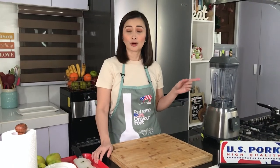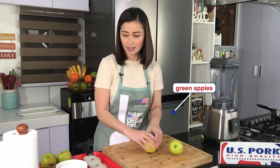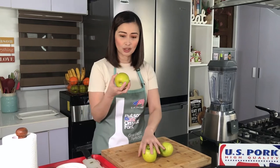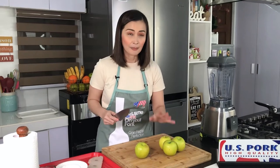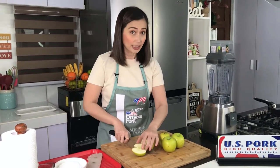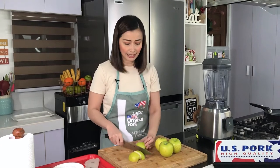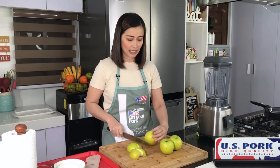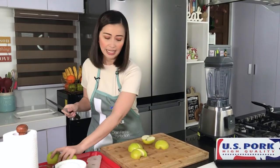So while we're waiting for the US pork to roast, gagawin ko na yung ating applesauce. First, we have here our green apples. I use green apples when it comes to cooking kasi ito mas firm siya as compared to the red apples. Mas maganda siyang ginagamit pag nagluto kasi kung yung red apples, medyo mas mabilis siyang ma-disintegrate. And I like the flavor of the green apple as well kasi medyo tarty siya compared to the red one. I think I'm just gonna need around 3 green apples.